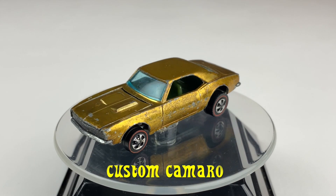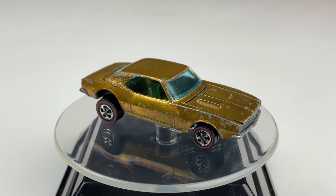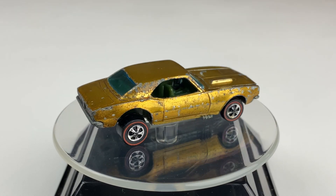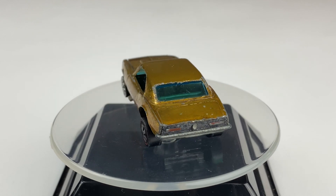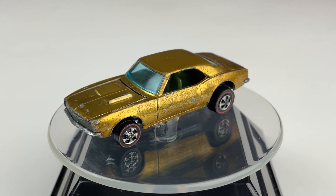The first car on the turntable is the Custom Camaro. This car was released in 1968. The Custom Camaro has a metal body and a metal base. Its color: Spectra Flame Gold. It has blue tinted windows, an olive green interior, and it's riding on those redline wheels.